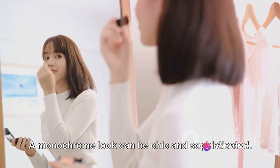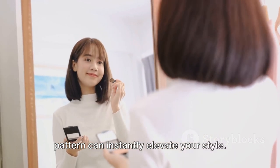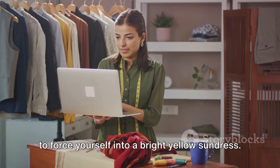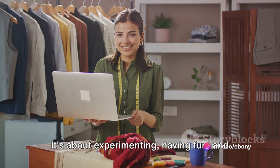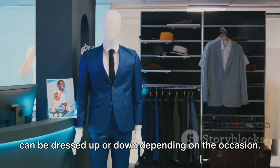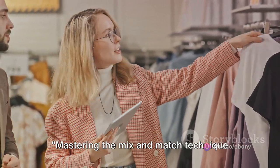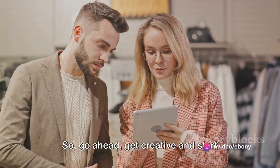Don't forget about colors and patterns. A monochrome look can be chic and sophisticated, but injecting a pop of color or a bold pattern can instantly elevate your style. It's also about understanding what works for your body type and personal style. If you love bold prints, don't shy away from them. If you prefer neutrals, there's no need to force yourself into a bright yellow sundress. Remember, there are no hard and fast rules. It's about experimenting, having fun, and expressing your personality through your clothes. The key is to have versatile pieces that can be dressed up or down, making the most out of each item and creating a variety of looks with a limited number of pieces. So go ahead, get creative and start mixing and matching.